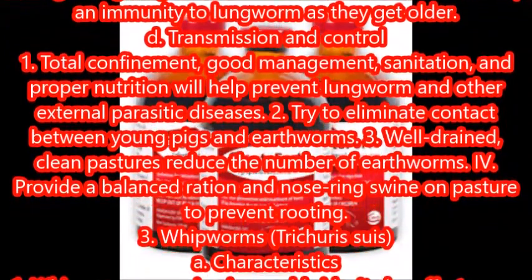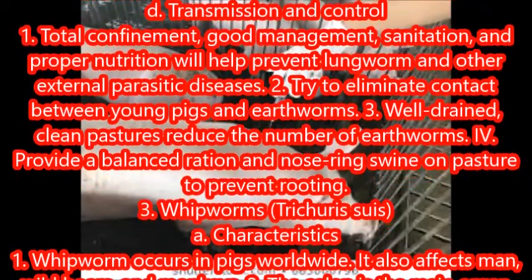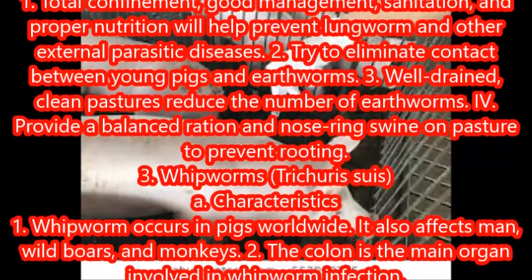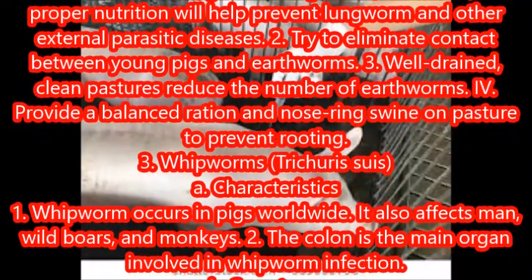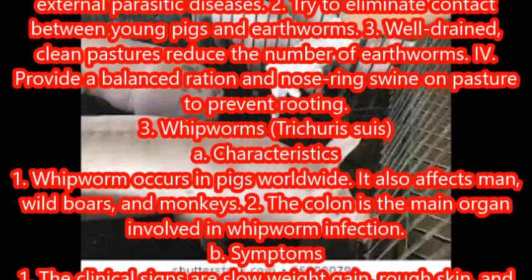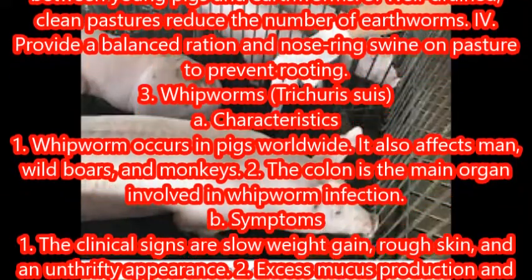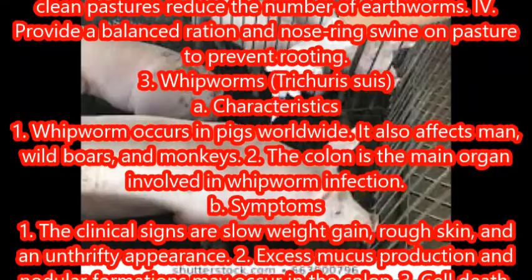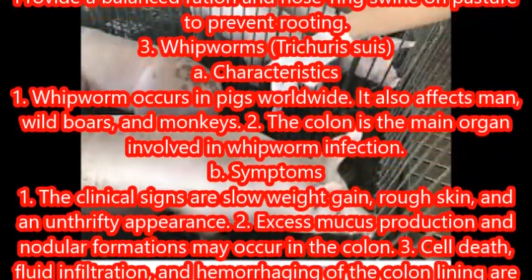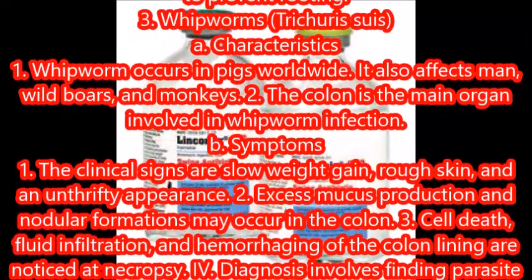Whipworms, Trichuris issues. Characteristics: whipworm occurs in pigs worldwide; it also affects man, wild boars, and monkeys. The colon is the main organ involved in whipworm infection. Symptoms: the clinical signs are slow weight gain, rough skin, and an unthrifty appearance. Excess mucus production and nodular formations may occur in the colon.